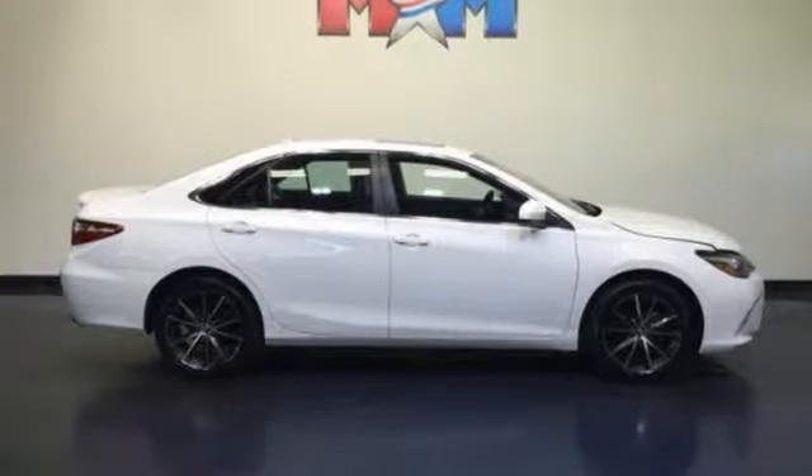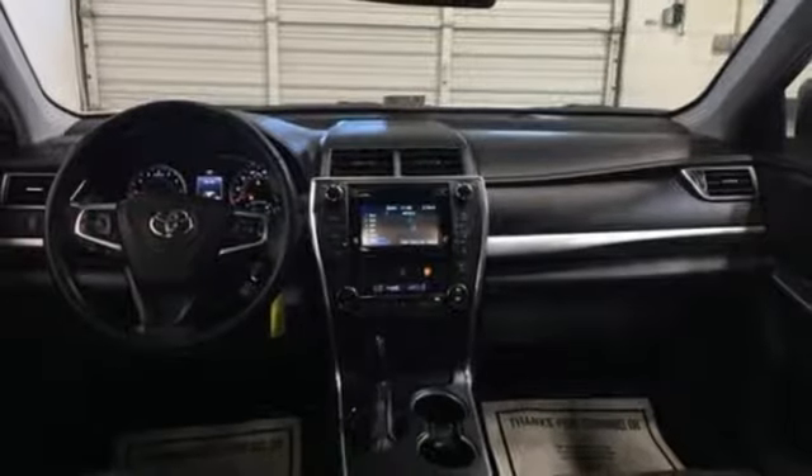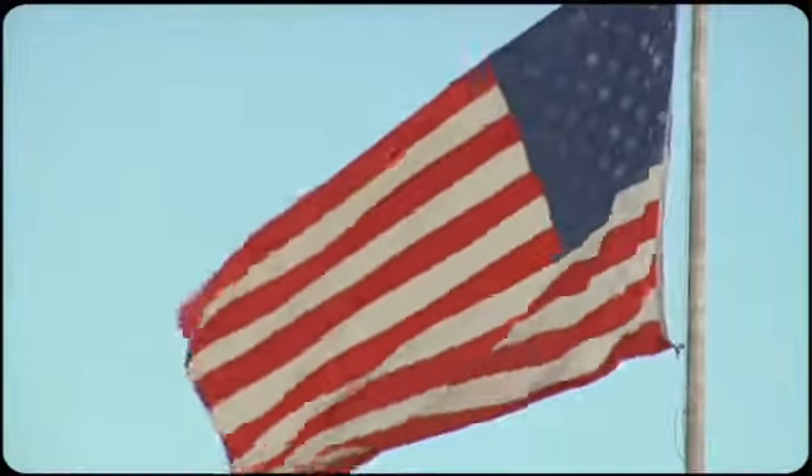Ready for a test drive and ready to impress — stop in and see this Camry for yourself. Come visit us on the Motor Mile, where you're always a name and never a number.